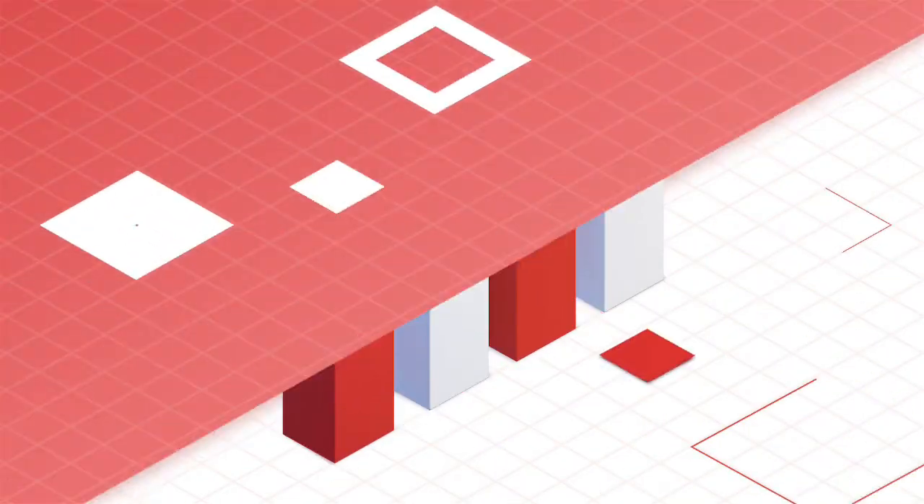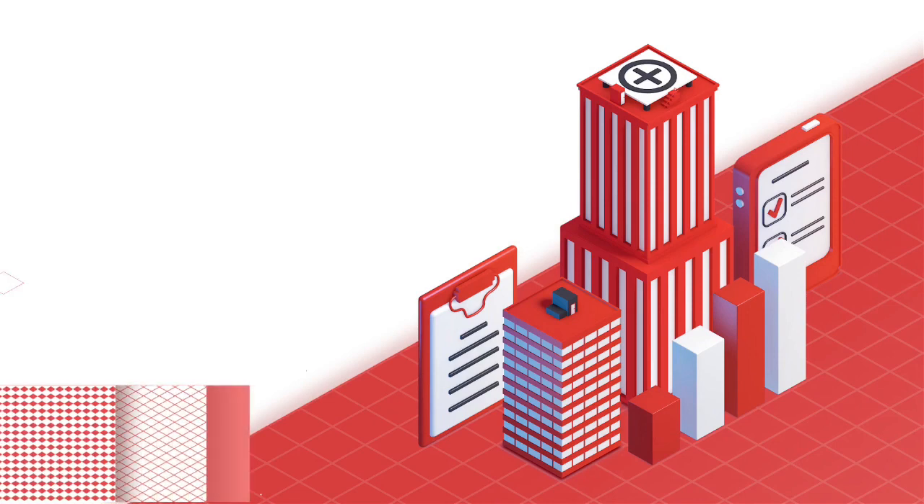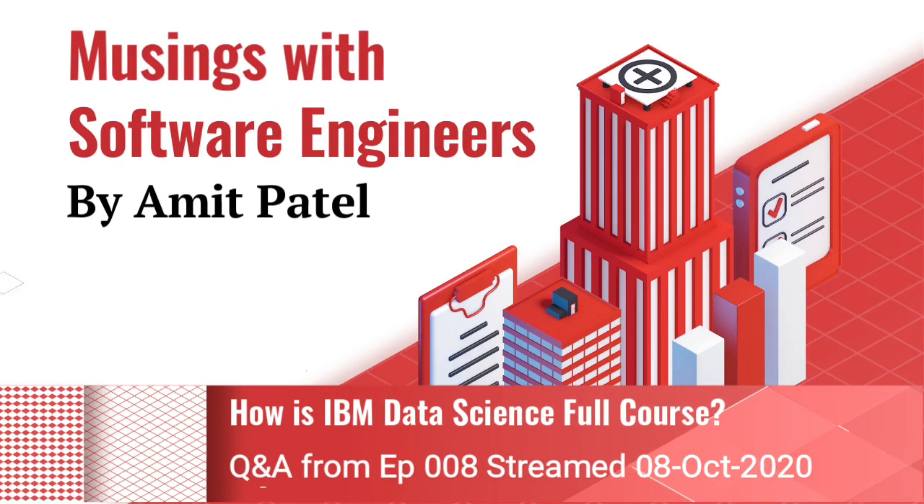Hello and welcome to Musings by Amit. If you are new to this channel, my name is Amit Patel and you are watching Musings with Software Engineer. How is the IBM Data Science course? The IBM Data Science course is also very good.